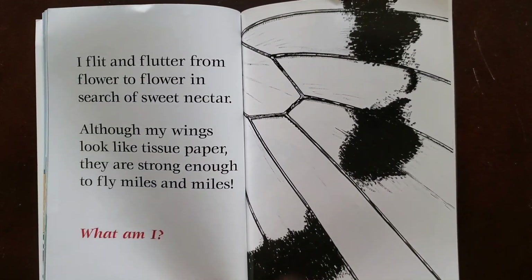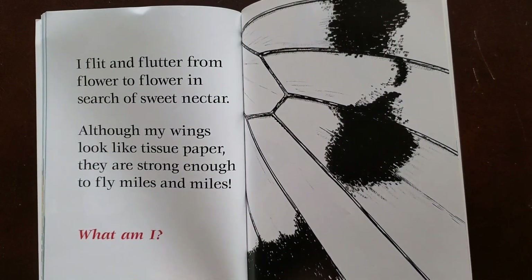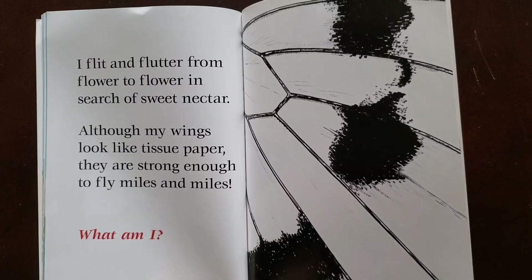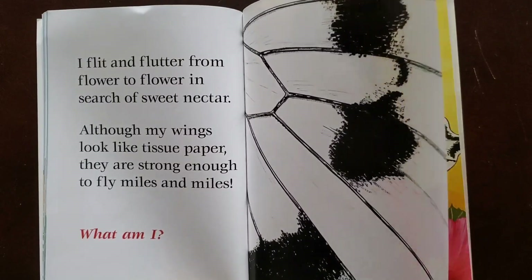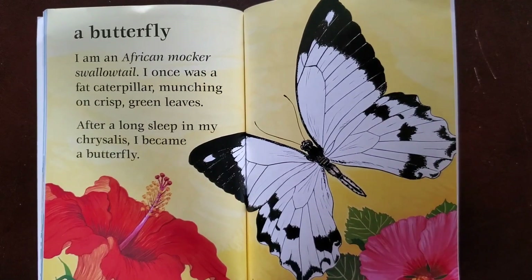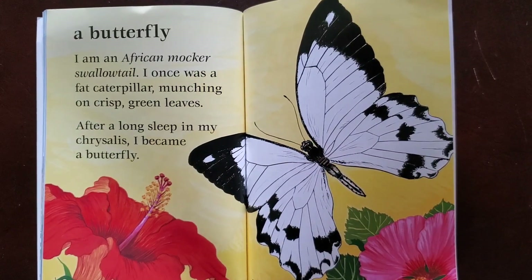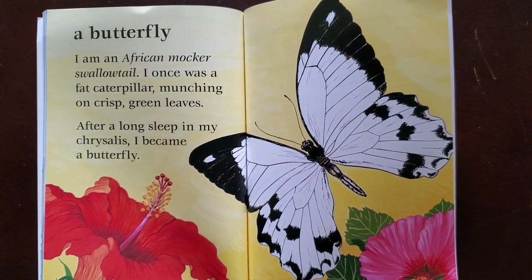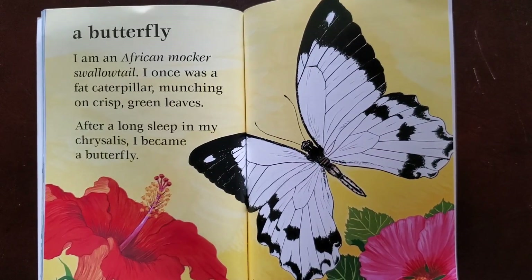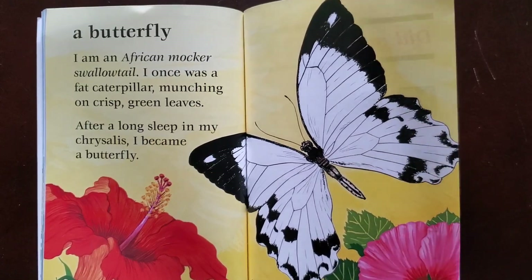On this page it says I flit and flutter. If you notice, both of those words including flower all begin with the 'fl' sound. A butterfly. I am an African mocker swallowtail. I once was a fat caterpillar munching on crisp green leaves. After a long sleep in my chrysalis, I became a butterfly.